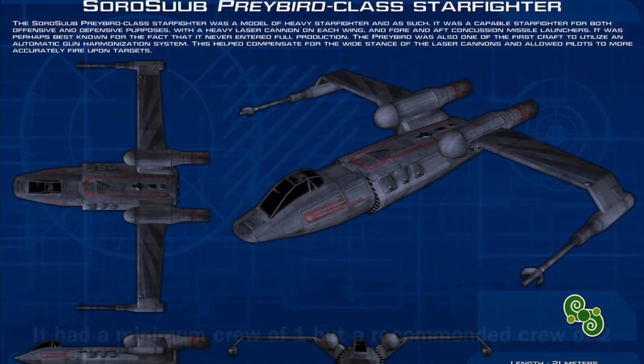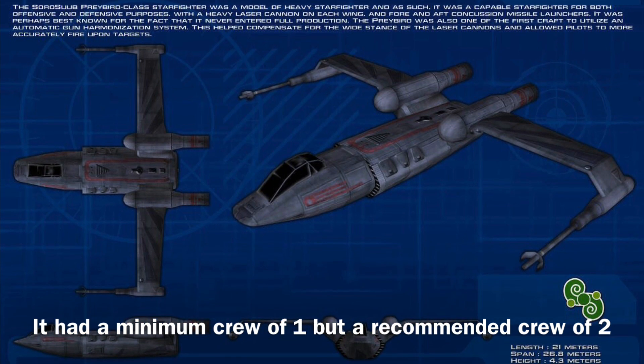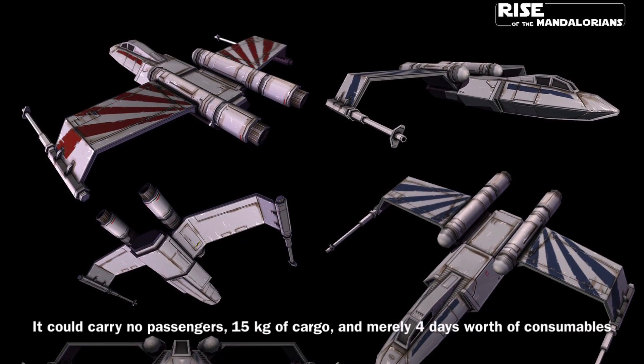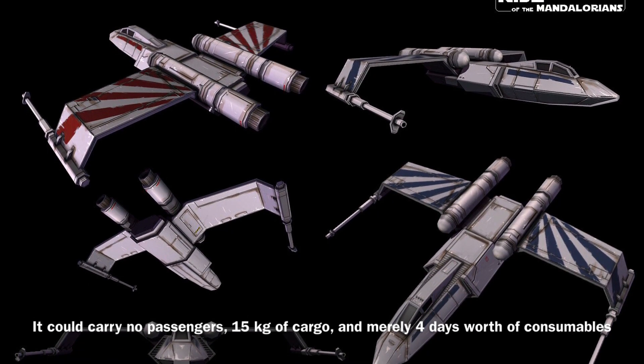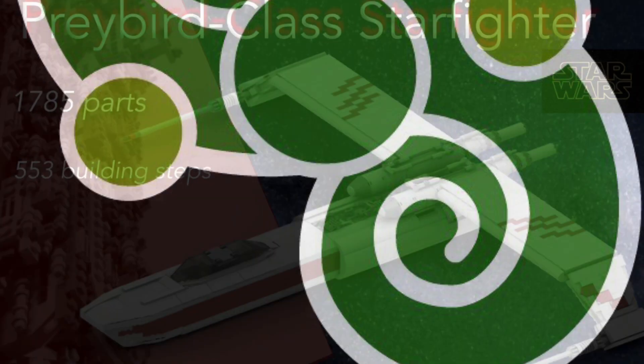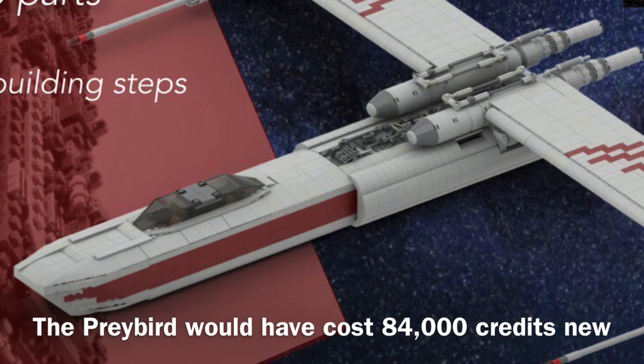The Preybird could be operated by a minimum crew of one, though it required an additional gunner in order to operate effectively. In addition, the vessel could carry no passengers, 15 kilograms of cargo, and merely four days worth of consumables. The Preybird was manufactured by Soros Suub Corporation, and it would have merely cost 84,000 credits new.